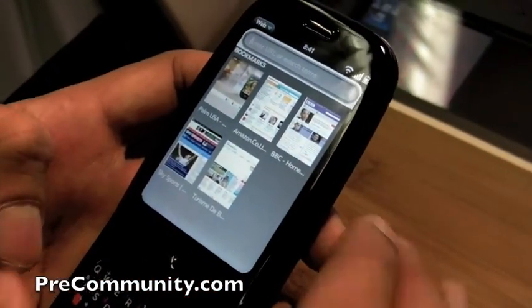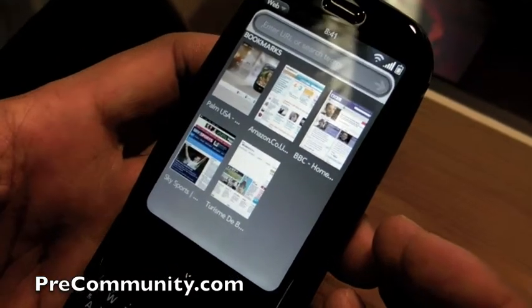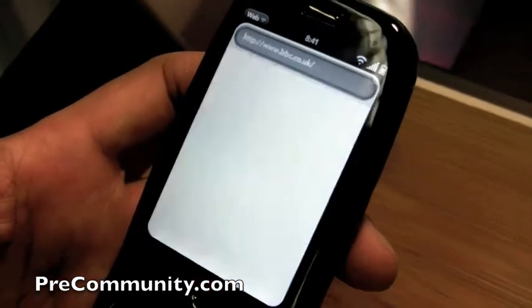Web browsing on this phone is amazing. As you can see, the first page that comes up is actually your bookmarks page. And instead of having text bookmarks, we actually took little thumbnails of your favorite pages. So if you went into BBC,